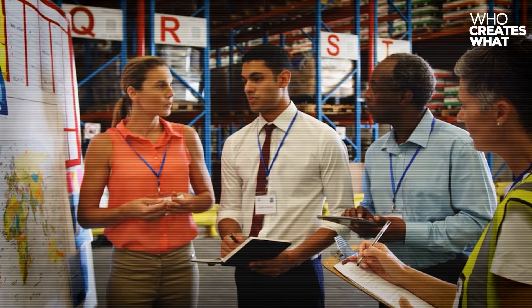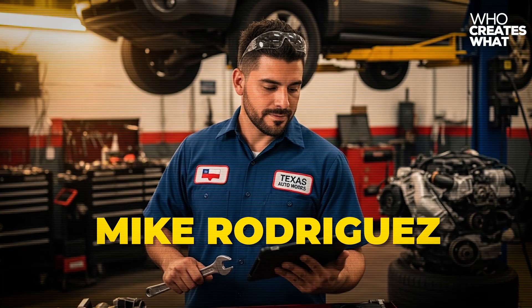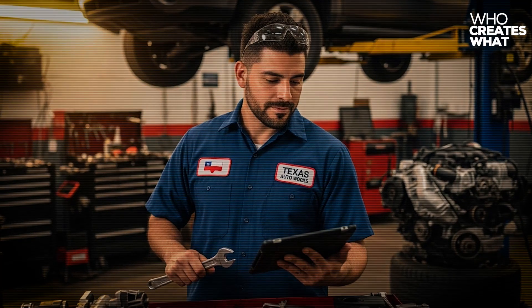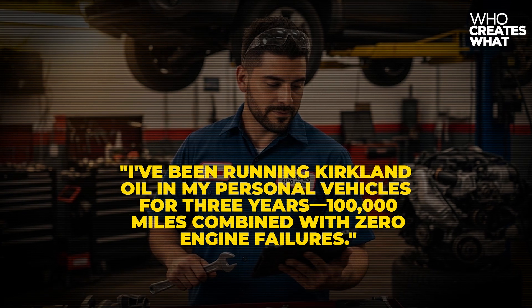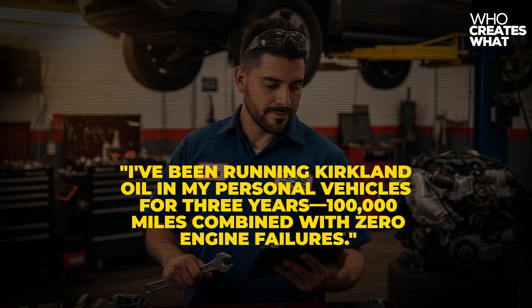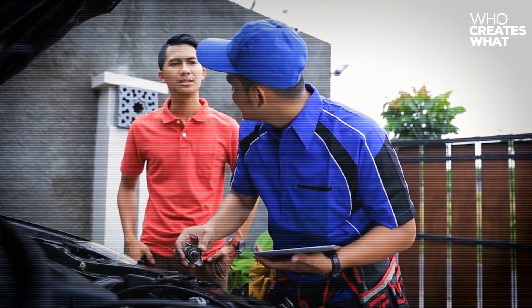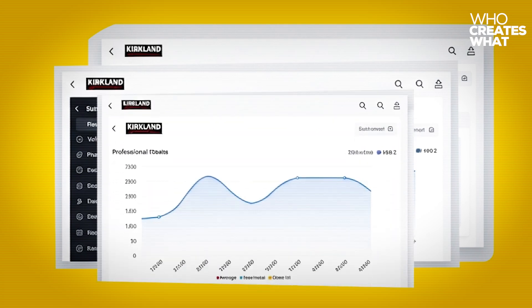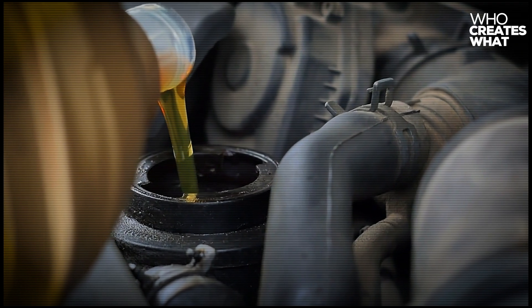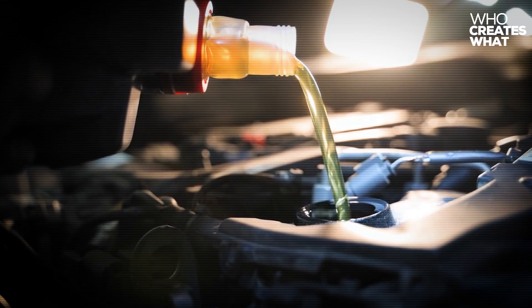Consumer testimonials from certified mechanics across 12 states confirm these findings. Mike Rodriguez from Texas Auto Works said he'd been running Kirkland oil in his personal vehicles for three years, accumulating 100,000 miles combined with zero engine failures. Independent oil analysis from 300-plus vehicle owners using Kirkland oil showed average wear metal counts consistently below industry standards, with 92% of samples falling within excellent protection ranges. When nearly every sample exceeds expectations, that's not luck — that's superior manufacturing.